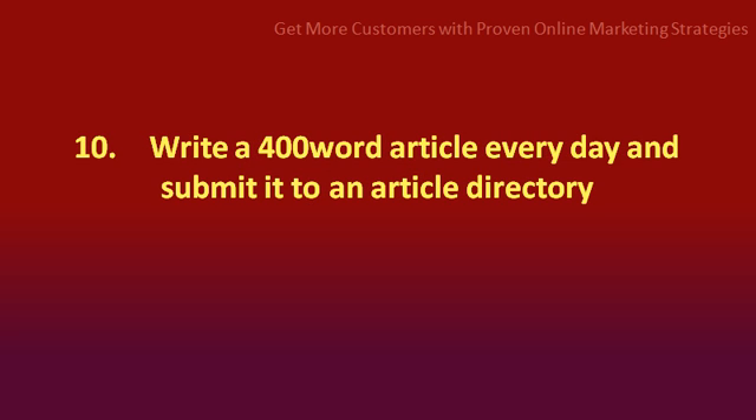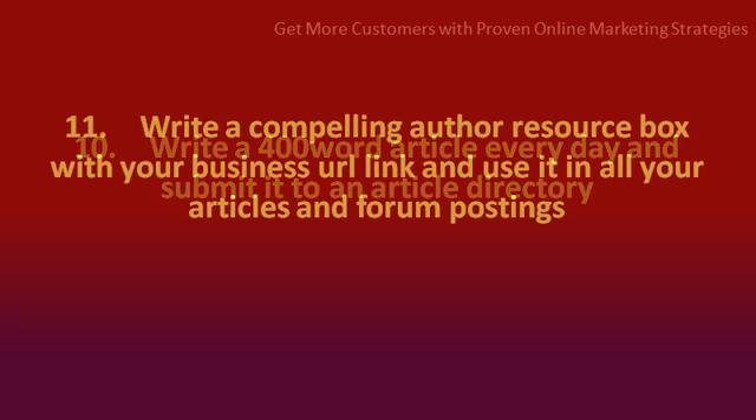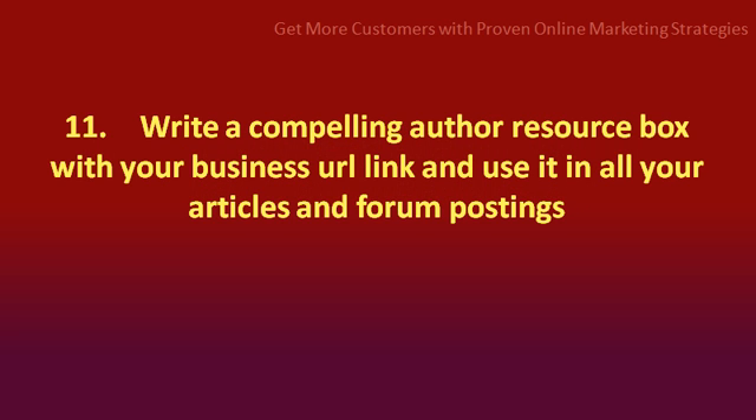Number 10: write a 400-word article every day and submit it to an article directory. Number 11: write a compelling author resource box with your business URL link and use it in all of your articles and forum postings.